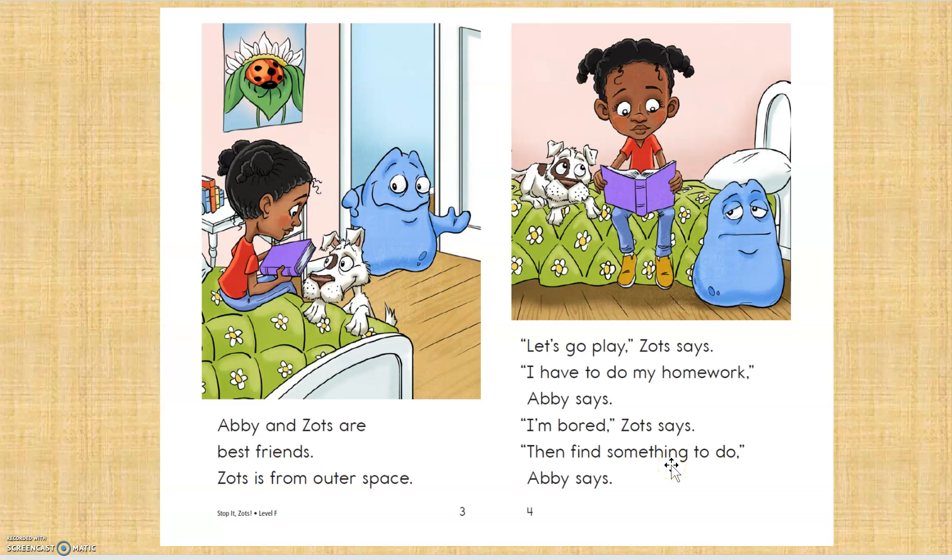So I used two strategies, actually. I found a red word. I found one of my sight words. And then I did a slow check the rest of the way. Okay, let me go back to the beginning — that's what good readers do. Then find something to do, Abby says. Do you see how I did that, readers? Actually, there's two strategies.